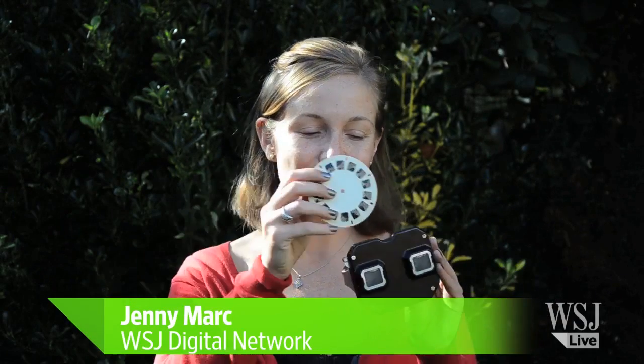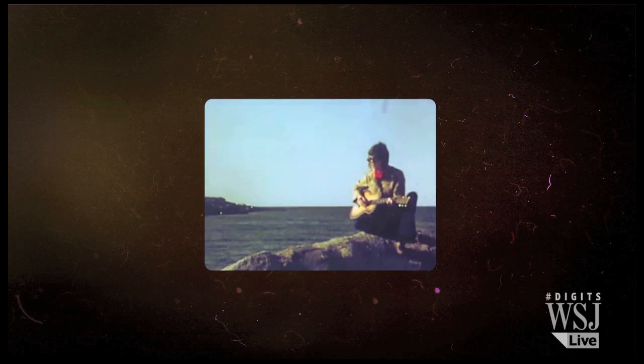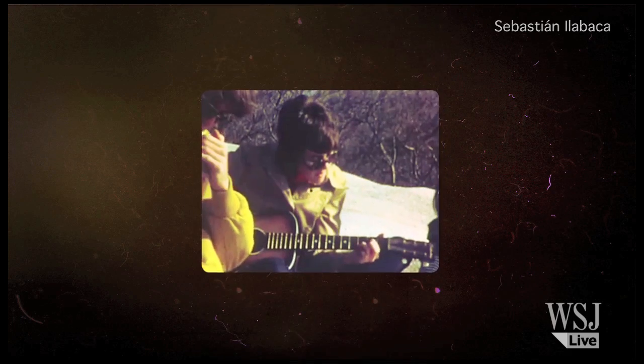Remember these from when you were a kid? It's a Viewmaster that shows you 3D images when you hold it in front of your eyes. These days it's sort of retro, but a device called AlterGaze is like a souped-up version for the digital era.